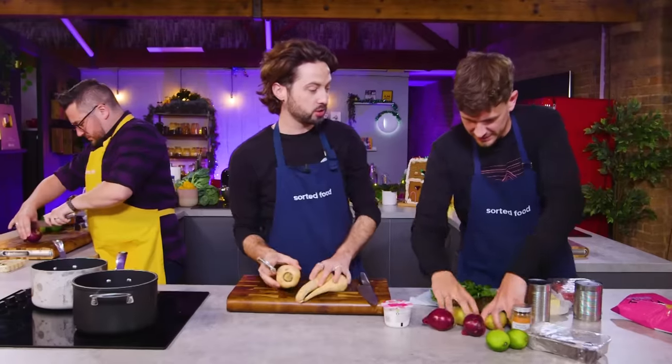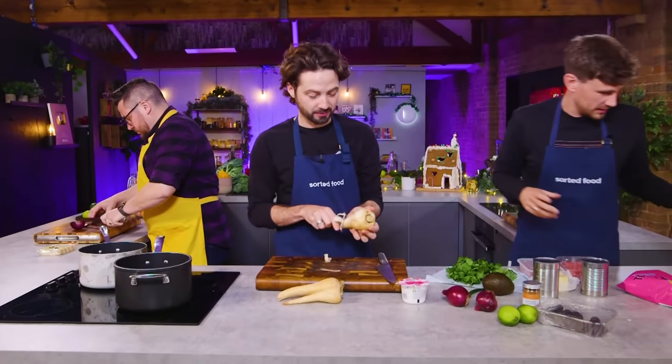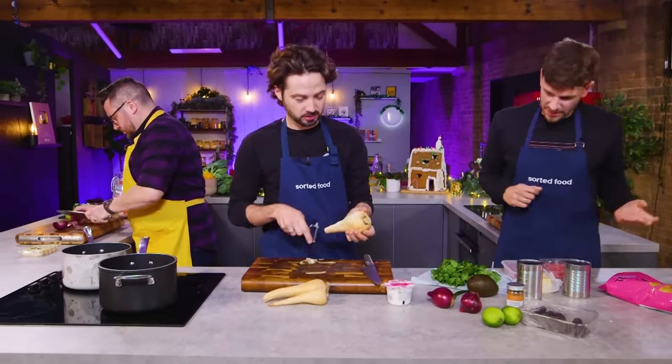You peel those and let's just get them boiling because we know parsnips take ages. What also takes ages? Potatoes. Shall I boil those in the coconut milk? In terms of like a puree or something? Yeah, or like a bit of a mash.